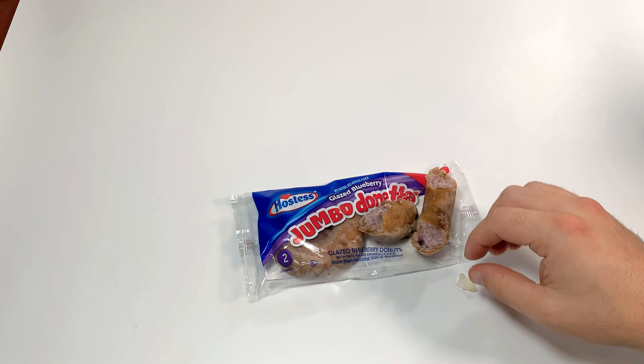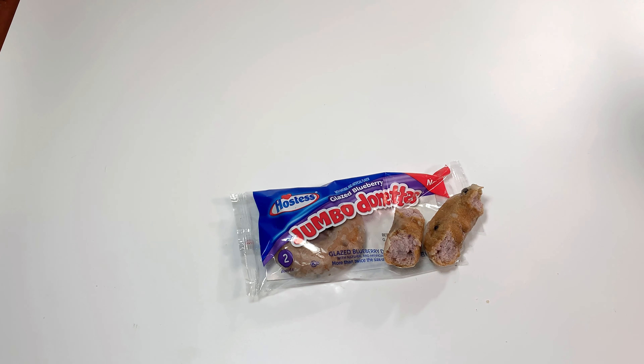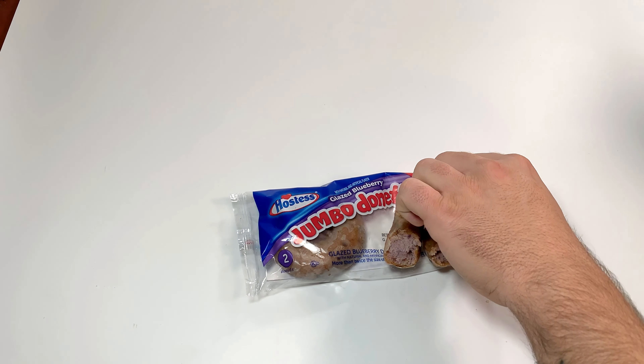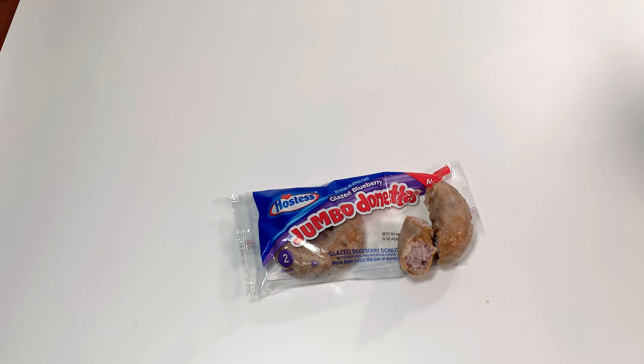There you guys have it — the blueberry glazed jumbo donuts by Hostess. I would definitely buy these and I advise you guys to buy these too. I'd like to thank you guys for watching, have a good evening.